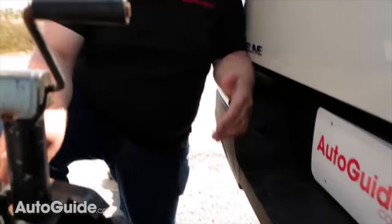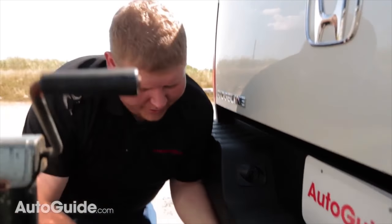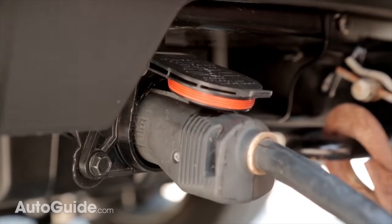The only real complaint I have back here has to do with the lights. The light connection is pretty deep under the bumper, so you've got to get way down here and reach pretty far in just to get your lights hooked up.